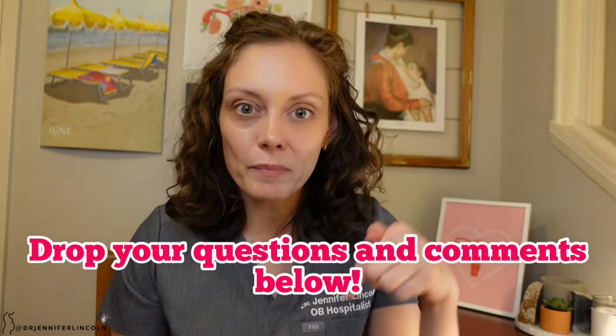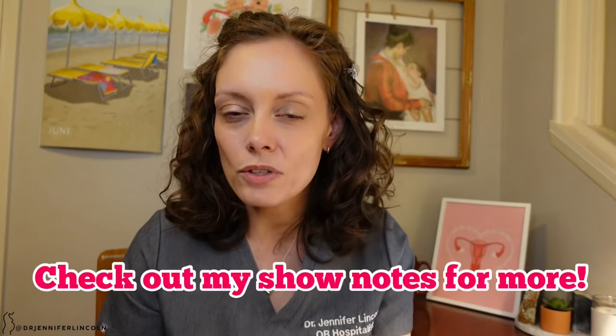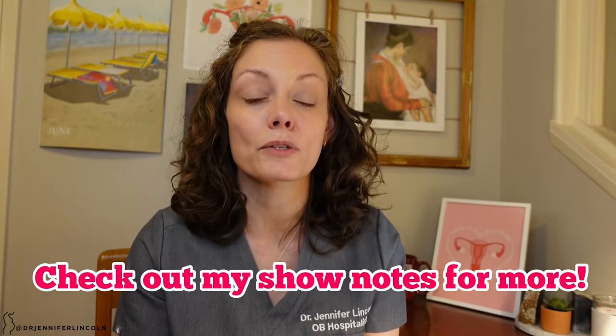So there we have it — non-hormonal birth control in a nutshell. If you have questions or comments, drop them below. I'd love to hear your experiences with these methods. References and resources are in the show notes. Please subscribe and turn on the bell, especially if you want to be notified when I release the fertility awareness method video. Follow me for more on TikTok and Instagram at Dr. Jennifer Lincoln. Happy contraception and stay safe, everyone!